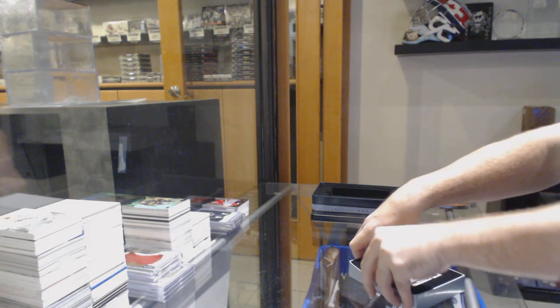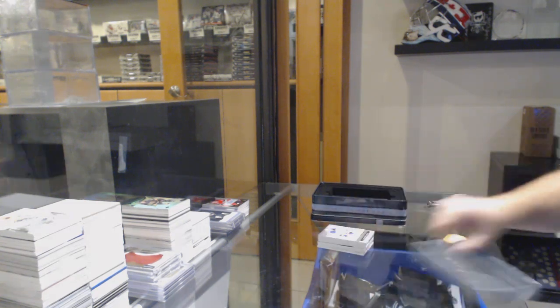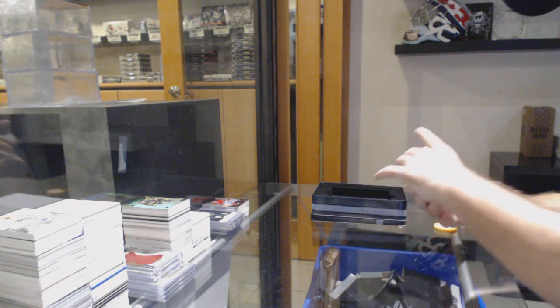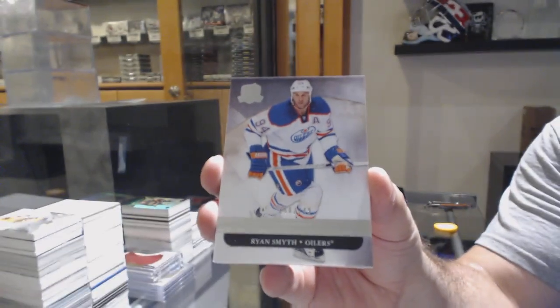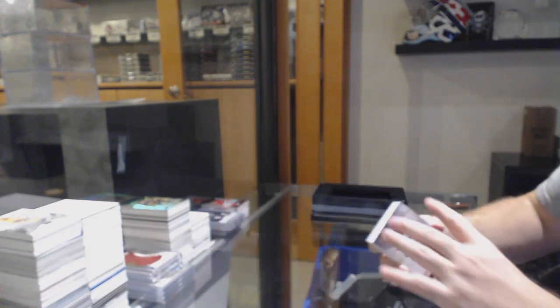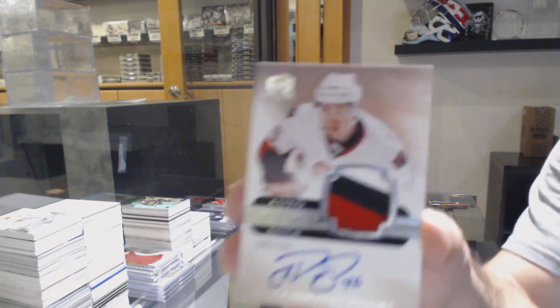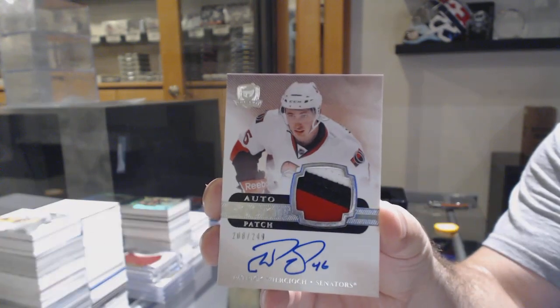Look at this cup box — 11-12, some vintage Cup here. Numbered 2-49, Ryan Smith. They just went on lockdown a bit too late, but they are most definitely pretty much closed everywhere. For the Sens, numbered 2-49, Patrick Wiercioch. Rookie Patch Auto.